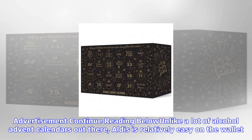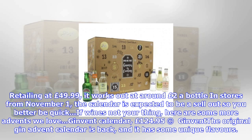If wine's not your thing, here are some more advent calendars we love. The Ginvent Calendar at £124.95 — the original Gin Advent Calendar is back and it has some unique flavors. Our pick has to be the Christmas tree-flavored gin.